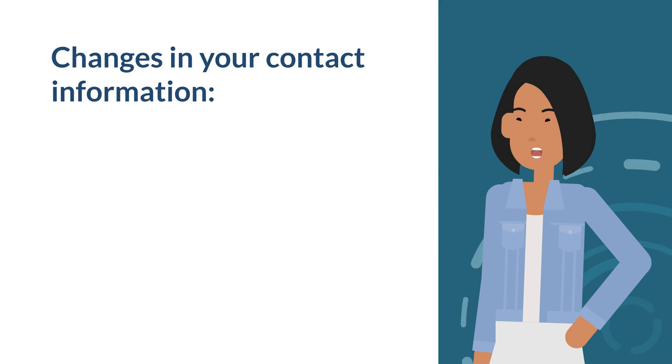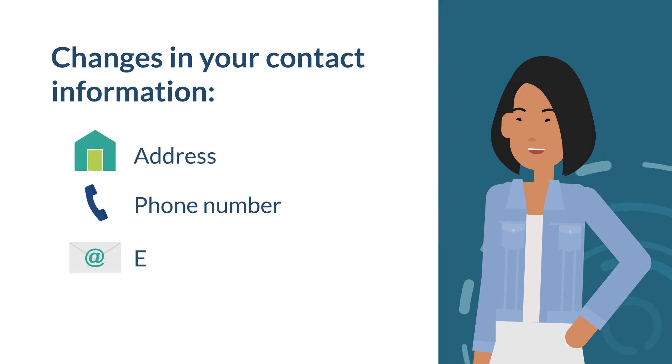Changes in your contact information, such as your address, phone number, or email address.